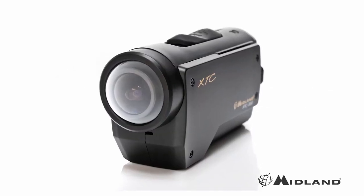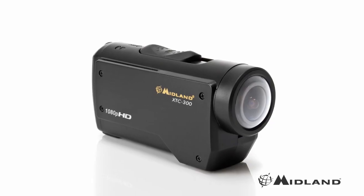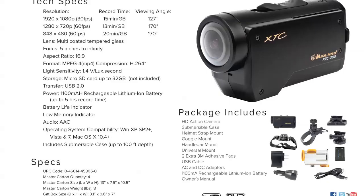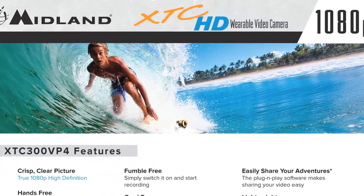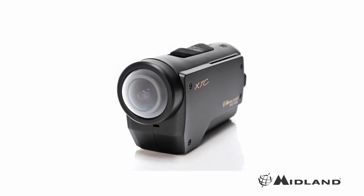The XT-C300 Wearable Video Camera by Midland is the high-def, hands-free camcorder for any outdoor adventure enthusiast. This easy-to-use, wearable video camera shoots in full 1080p HD and is compact enough to go anywhere.